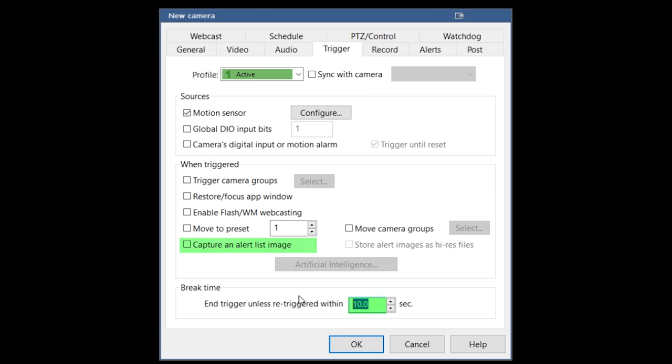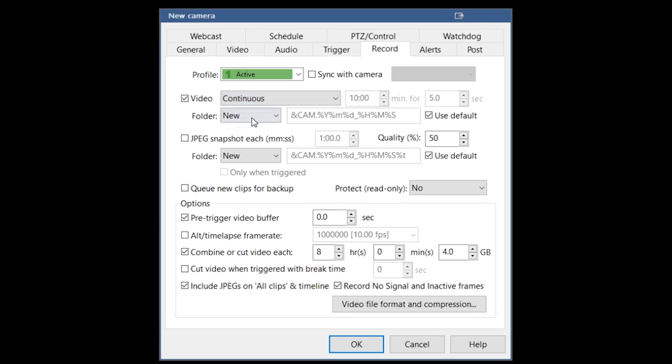Deselect the capture and alert list image box and set the break time to 4 seconds. In the record tab select continuous from the dropdown. Also check the box that says JPEG snapshot each and change the time period to 5 seconds and the quality to 100%. Select your AI input folder and then check the only when triggered box. This will take a new still image every 5 seconds whenever motion is detected and save it to your computer vision folder for analysis. I like to have continuous recording divided up into 1-hour files. The last thing to do on this page is to deselect the box that says include JPEGs in the all clips timeline. Then head over to the alerts tab and select never from the dropdown. Luckily when you create a new camera it allows you to copy settings from an existing camera, which significantly shortens the process since you'll only need to update the camera stream URL and camera name.